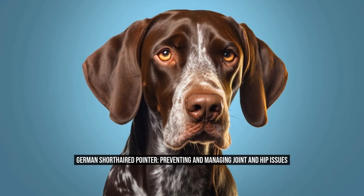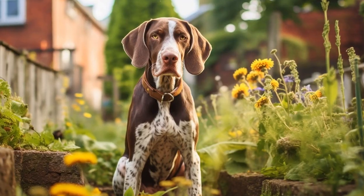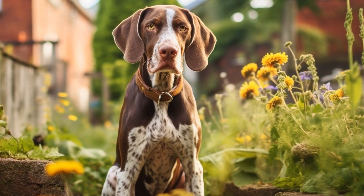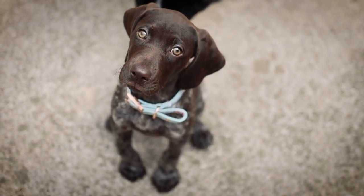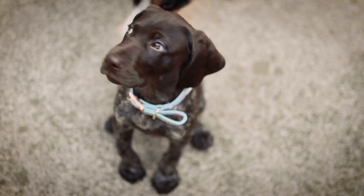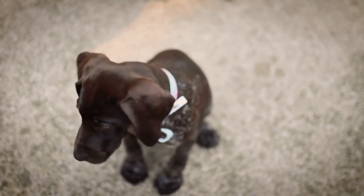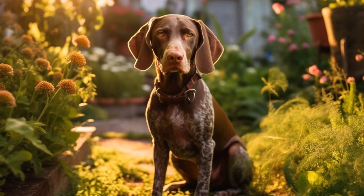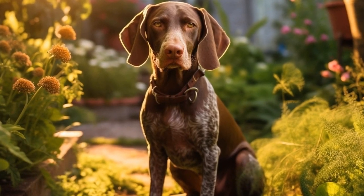German Short-Haired Pointer: Preventing and Managing Joint and Hip Issues. As a pet owner, it's essential to prioritize your dog's overall health and well-being. This includes paying attention to any potential joint and hip issues that may arise, especially in certain breeds that are prone to these problems, such as the German Short-Haired Pointer. In this article, we will discuss how to prevent and manage joint and hip issues in German Short-Haired Pointers.